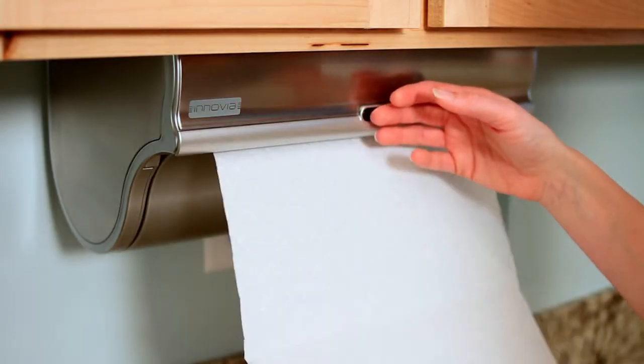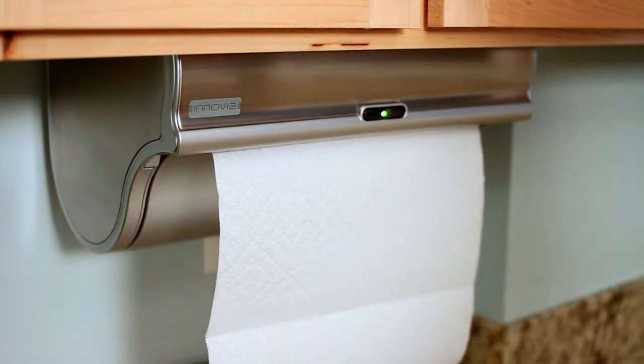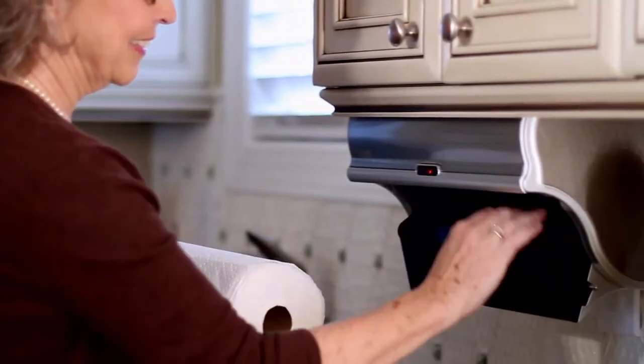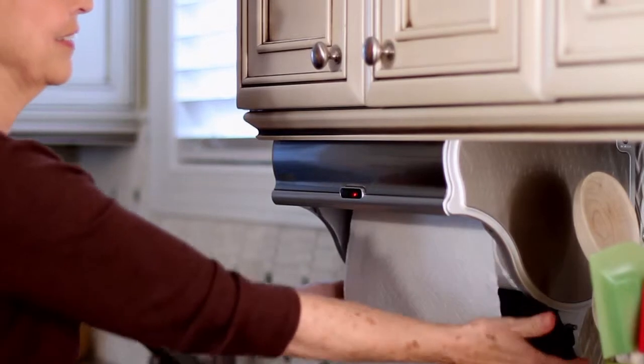And unlike any other dispenser, it automatically retracts unused sheets into its dry and clean compartment for later use. Restock a new roll of nearly any brand or size in seconds, even if you only have one hand free.